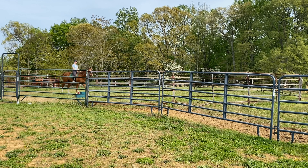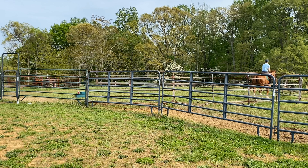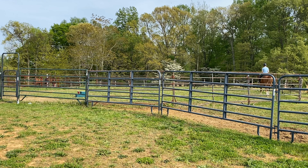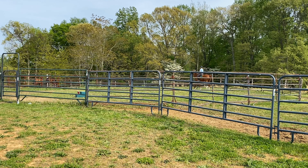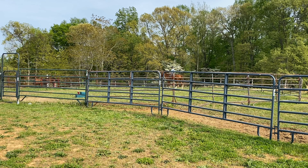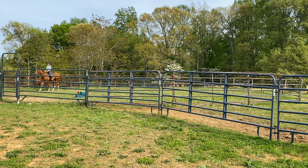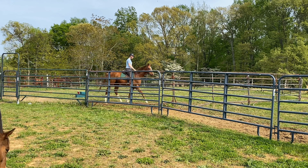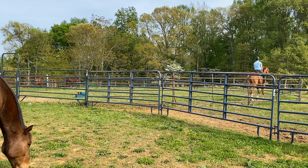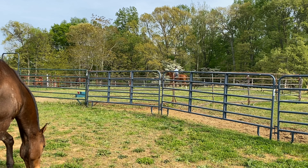Now we're going to do it in the other direction. Now that I know he's okay with his right side, we're going to track to the left and do the same thing. We pick up trot and he's bending a little bit more to the left, which is good and is to be expected, but not too much - he still kept a pretty straight head on him, which I wasn't upset about. We'll work on bending more later. And hello to Jameson - he's decided that the grass over here is better than where it was before.